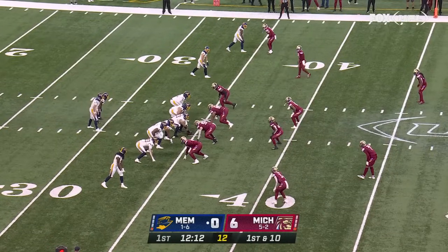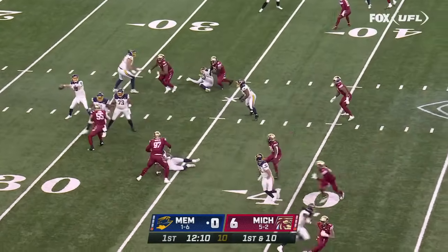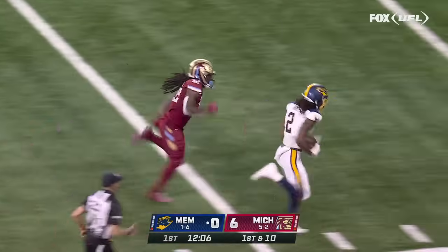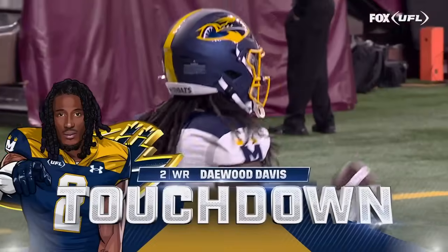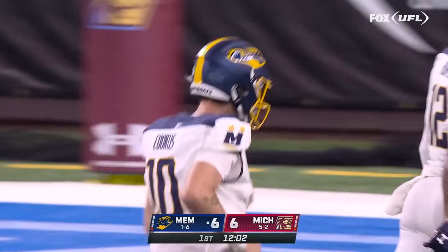Due to the fact that they have not been able to protect him, this offensive line gives up the most sacks in the league, and he's the most sacked quarterback. He goes to the air on the first play and connects with Daywood Davis. And just like that, Memphis answers.